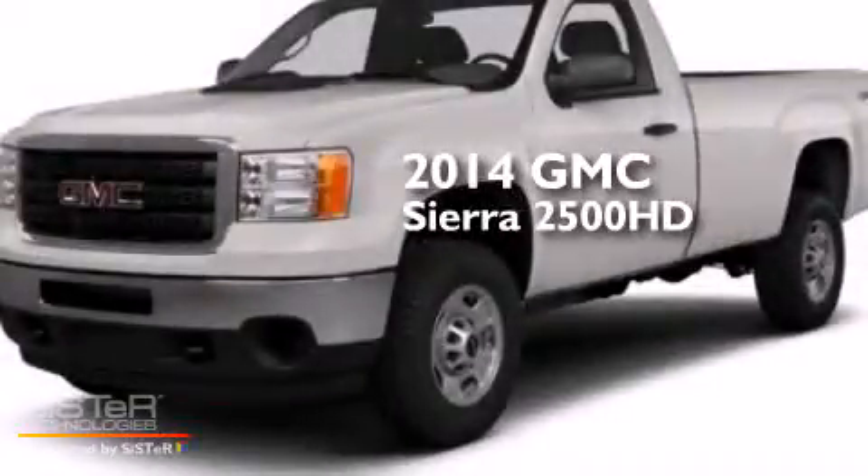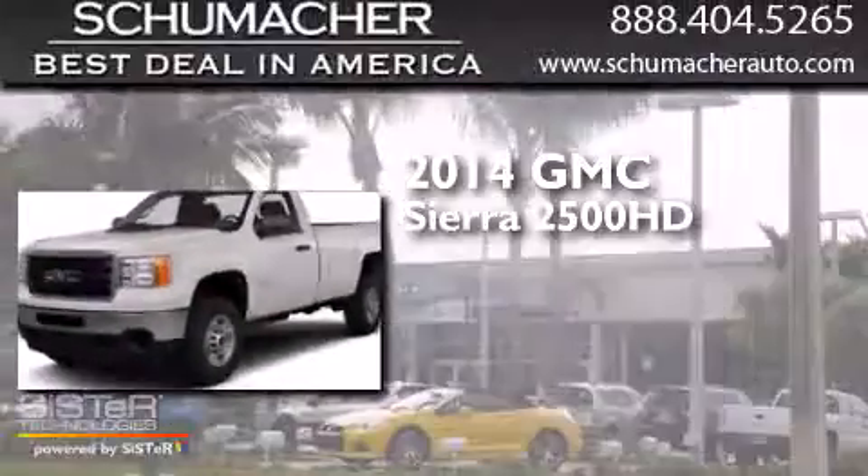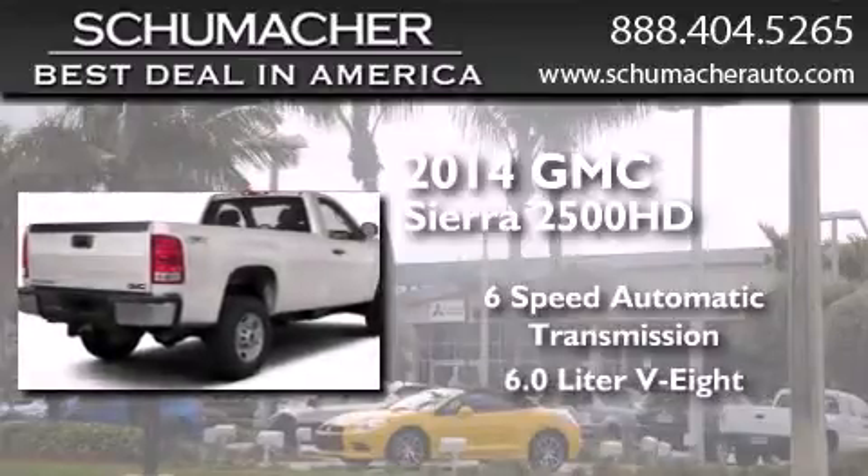This is a brand new 2014 GMC Sierra 2500 HD. This truck has a 6-speed automatic transmission and a 6.0-liter V8.